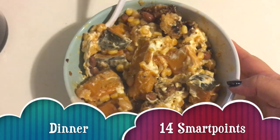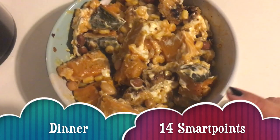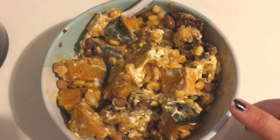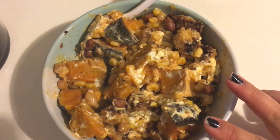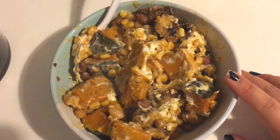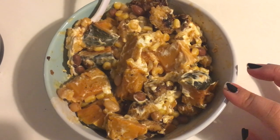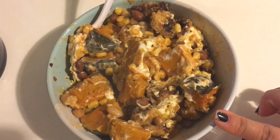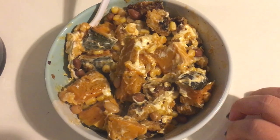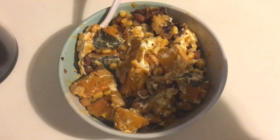My dinner tonight is 14 smart points: one point for some chipotle sauce, two smart points for a serve of light cream cheese, a cup and a half of pumpkin which is zero, my corn and bean mix which is four, and a serve of the crispy chicken from the crispy chicken tacos. All together it's 14 smart points.